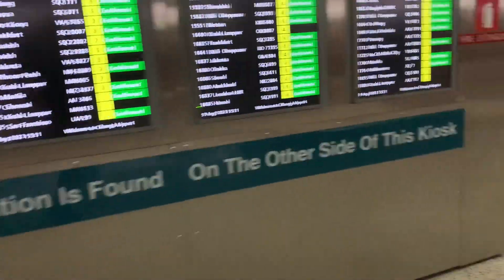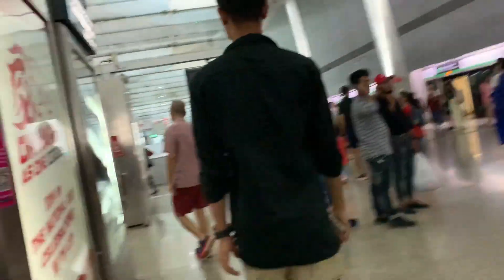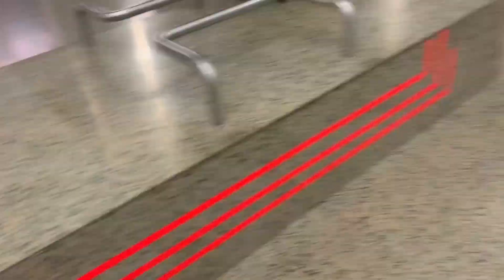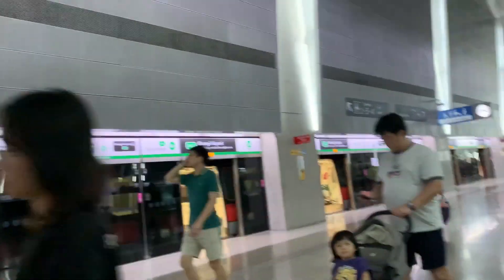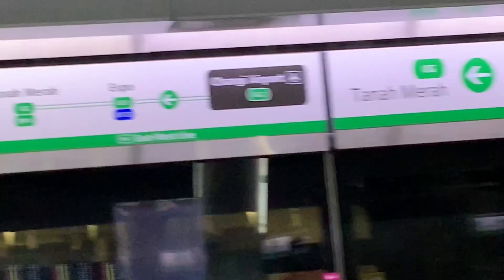As usual, departure information is found on the other side of this kiosk here. There's something unique about this — you know those door closing indicators? This one is triangular. And the sign is the newer one.